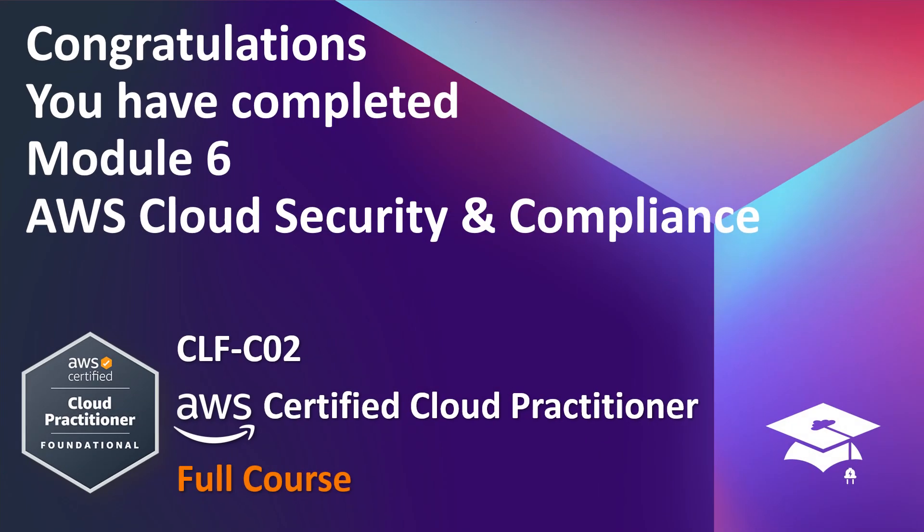Congratulations! You have completed Module 6, AWS Cloud Security and Compliance.